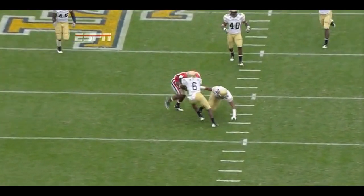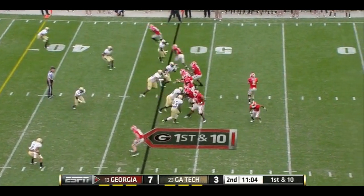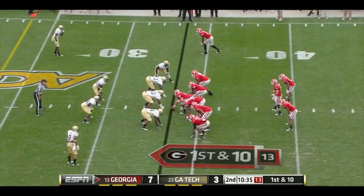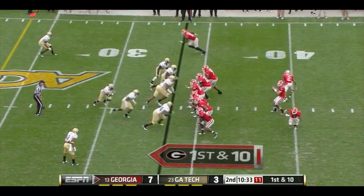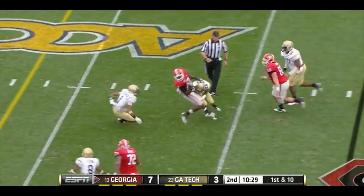You hear about Cover-2 all the time — that means two deep safeties. Murray has this one batted down. It's good to see the rhythm his quarterback's in — completed five of his last six. They bring a little pressure and it's a nice call with the screen.